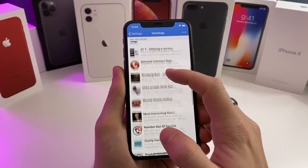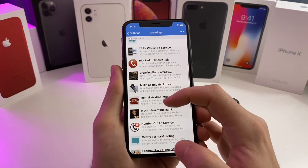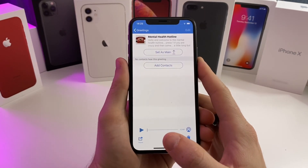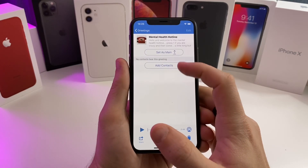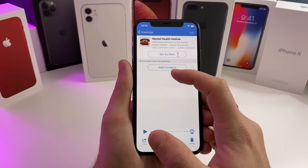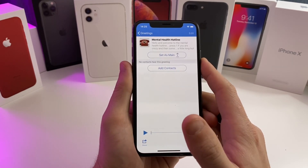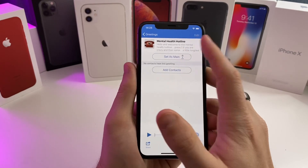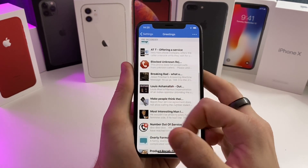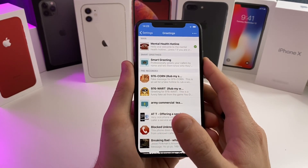Push done and it should appear somewhere on this list. There it is — Mental Health Hotline. Once it's downloaded you can open it, set it as your main voicemail, or add it for specific contacts. I'm not going to select specific contacts because I don't want to put anyone on blast, but we'll tap 'Set as main' and push OK. Now everyone that calls me is going to hear that specific voicemail.